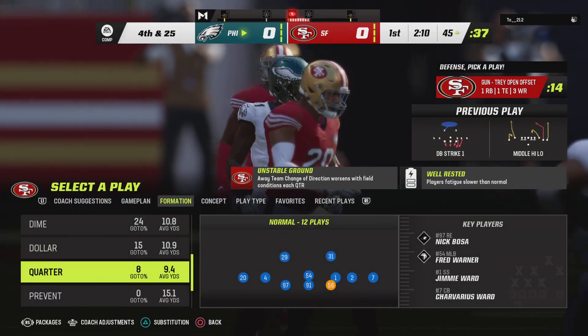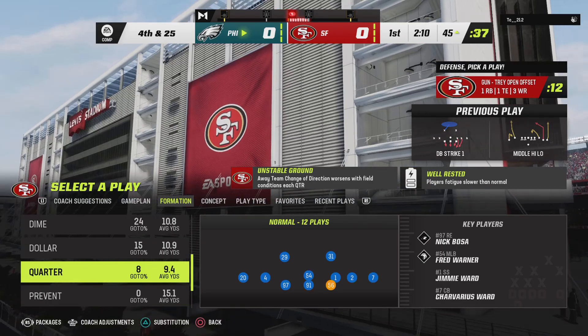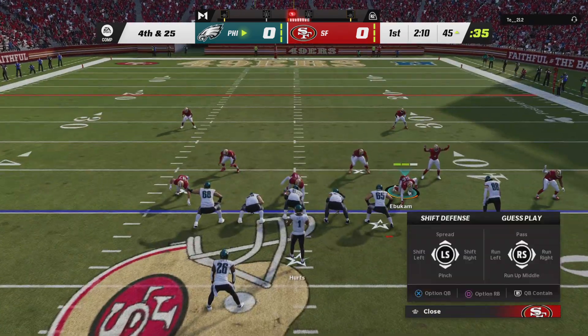They are such a talented team. They're defending the perimeter and taking away throws to the outside. Great confidence, great skill.